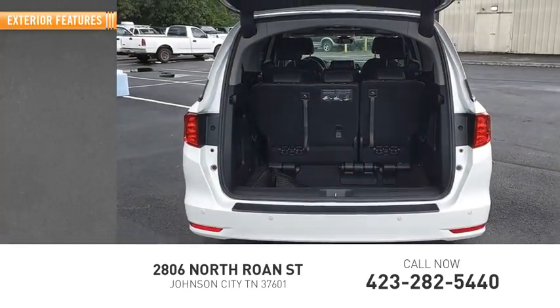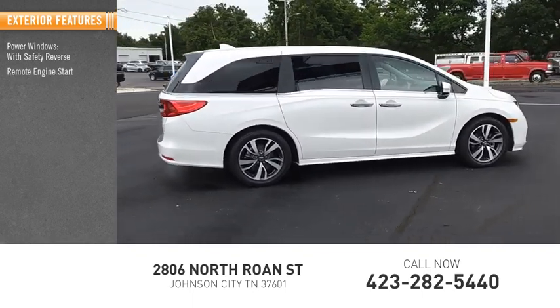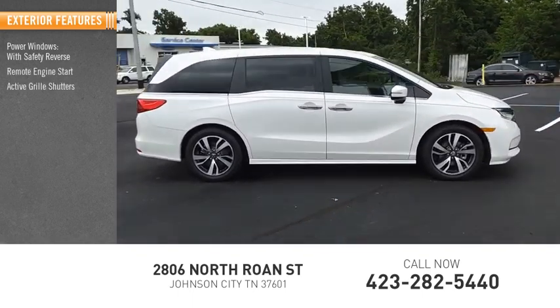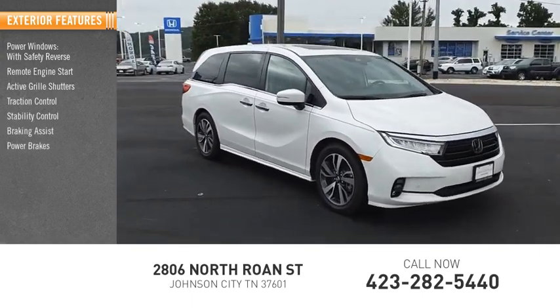Here are some of this vehicle's great options: power windows with safety reverse, remote engine start, active grille shutters, traction control, stability control, braking assist, and power brakes.